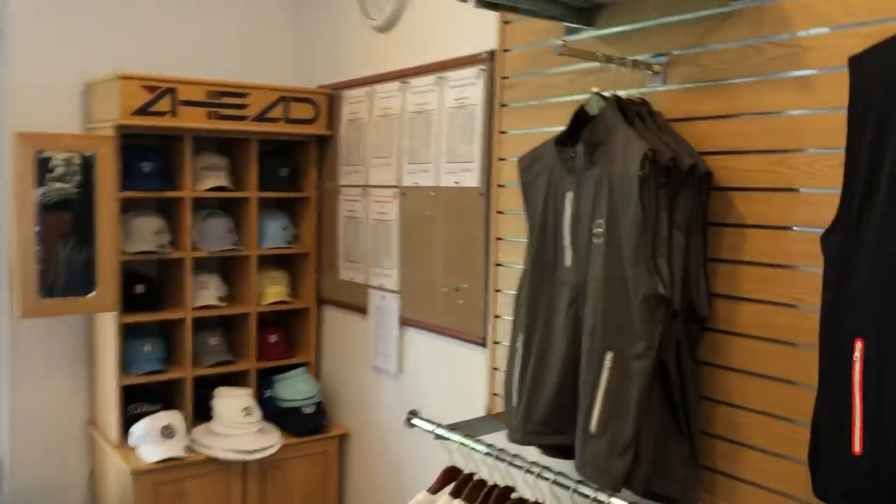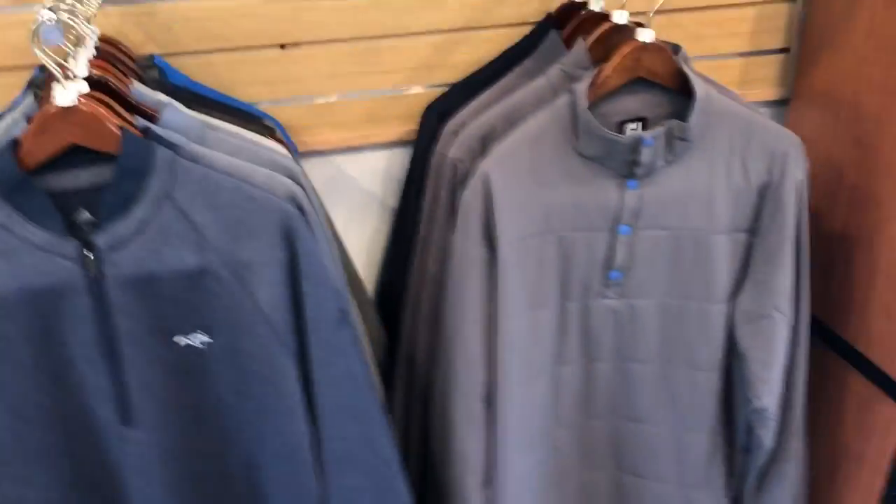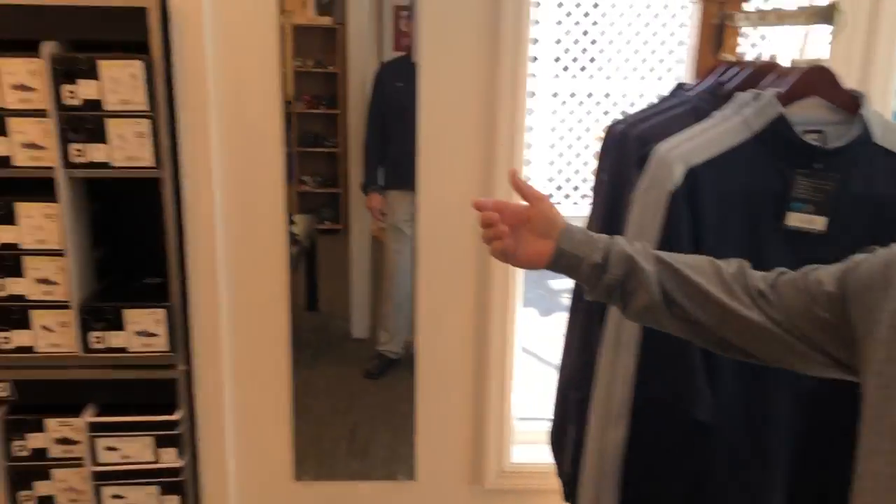I also have quite a bit of outerwear — some beautiful vests, and more outerwear on the far wall here. I have more vests along with additional outerwear.